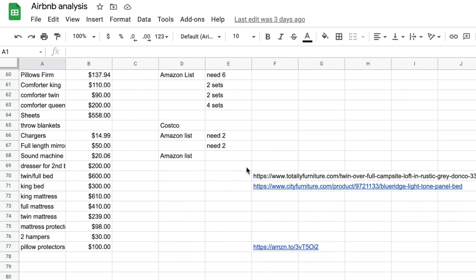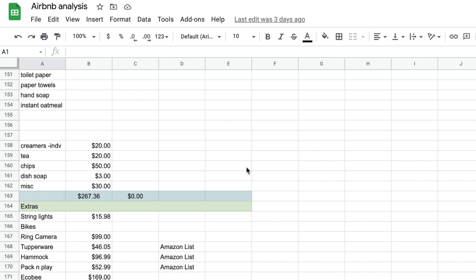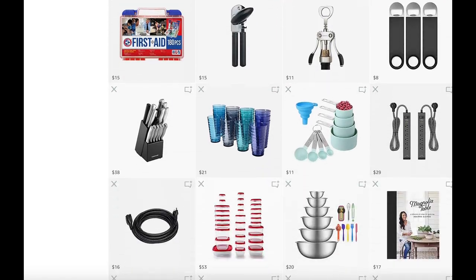We need to furnish the place in two weeks and have it move-in ready so we can hit the ground running. I have an Excel spreadsheet listing everything I can think of. I price-compared Amazon, Walmart, and Target, put the cheapest price, and added items to an Amazon list noting which store is cheapest. I have it in Google Sheets so I can pull it up on my phone at Marshalls, TJ Maxx, Goodwill, or thrift stores — so if something is $45 on the list but I see it for $25, I know it's a deal and I'll buy it.